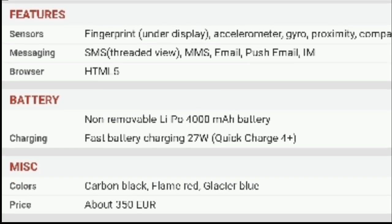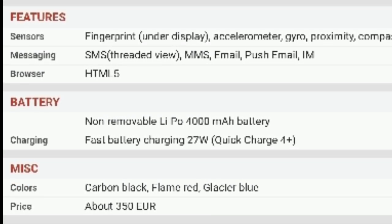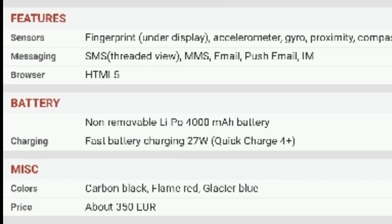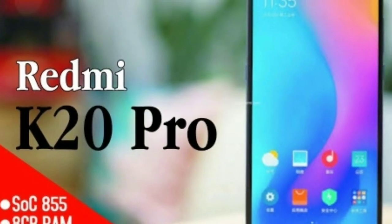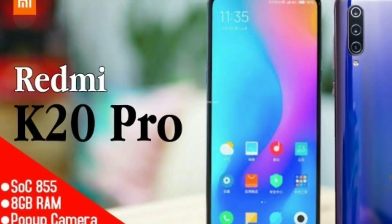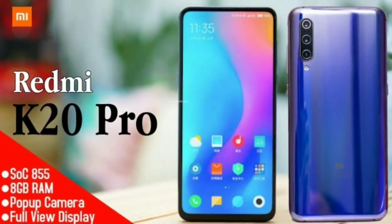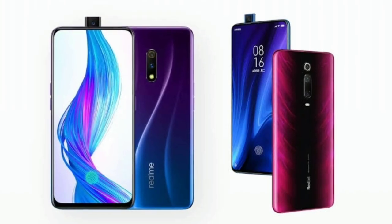The battery is 4000mAh. The device has a lot of sensors available. It runs on the Snapdragon 855 chipset. If you want more information, a full review of both mobile devices will be coming soon.